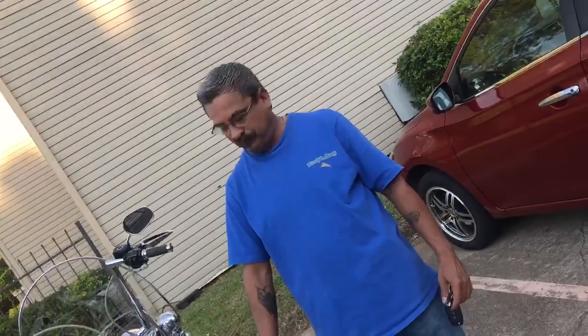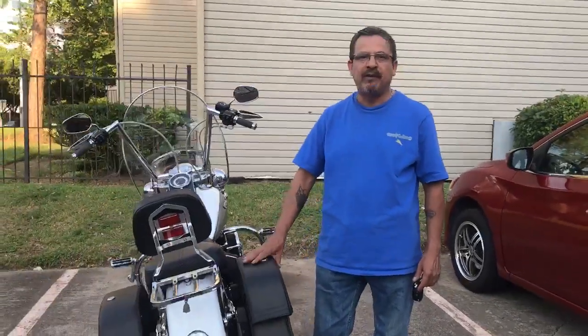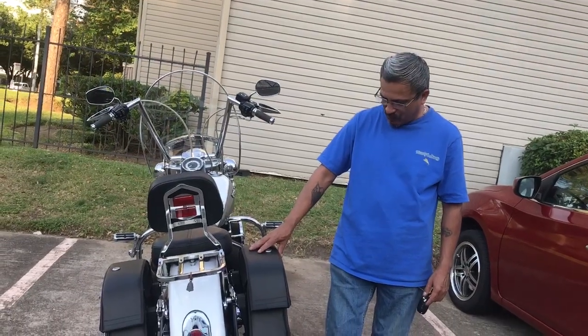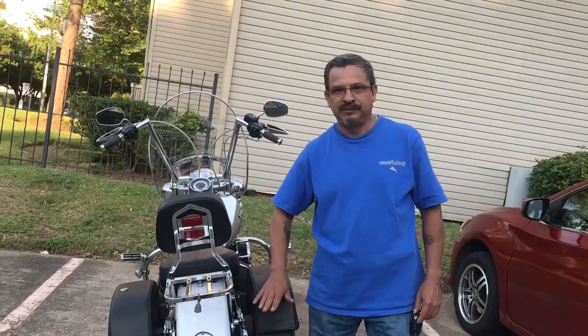I would recommend these bags to anybody who is looking for nice bags. I recommend Viking Bags — it's the way to go. I've had them for about six months or so and I wouldn't buy anything else. Thank you.